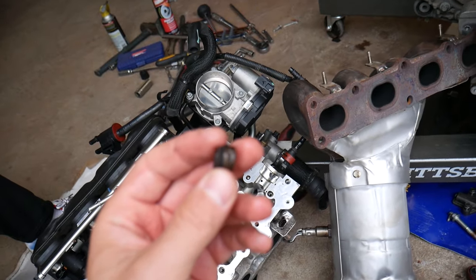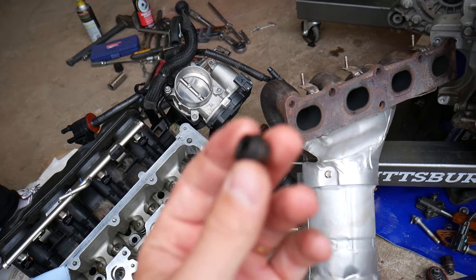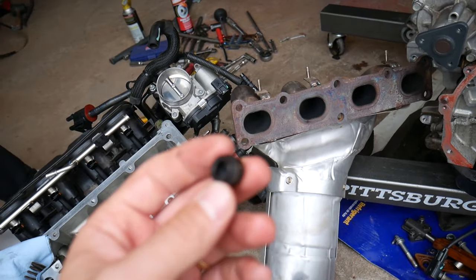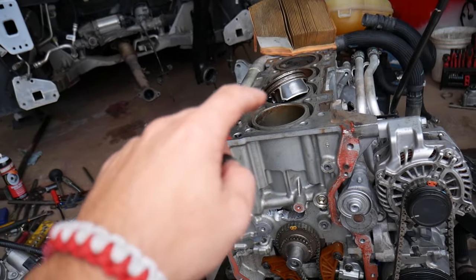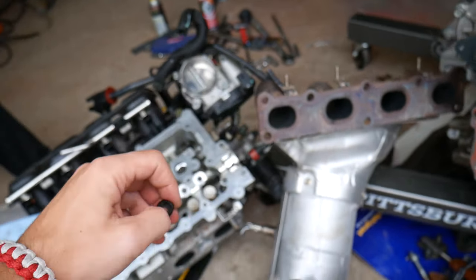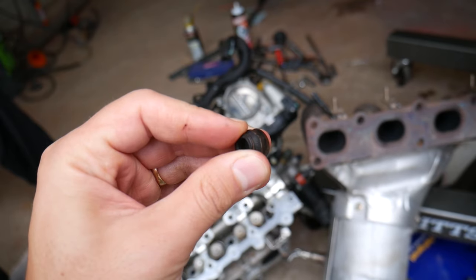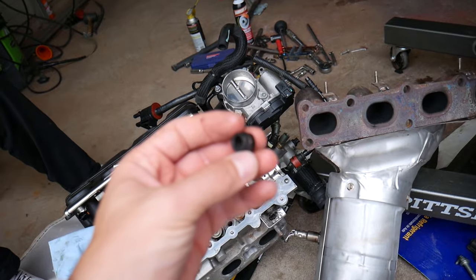Valve stem seals are a completely different animal. If those valve stem seals are worn out, you will notice bluish smoke when you first start your engine, and that smoke will likely be gone after less than two to three minutes. Why? Because when you turn the car off, oil drips on top of the pistons. When you start the car, that oil mixes with gas, burns, and cleans the cylinders. Additionally, as the engine warms up, the metal expands and the valve stem seal gets warmer, so it leaks less than when the engine is cold.